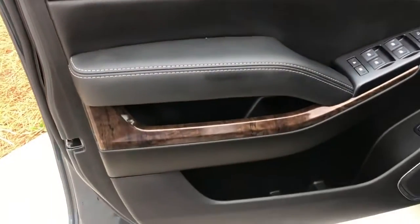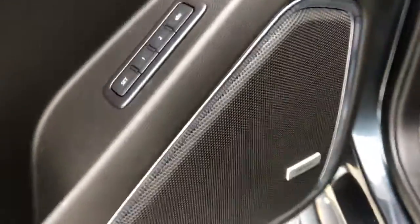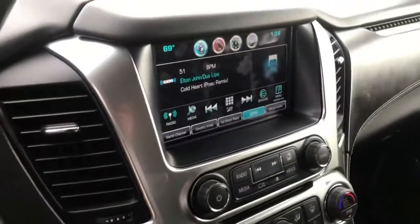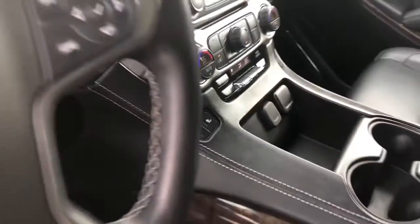Very nice leather and wood accents throughout the cabin. We're going to have memory seats and a very nice Bose premium speaker system. Multifunction steering wheel with Bluetooth, touchscreen controls, climate controls, and heated leather seats.